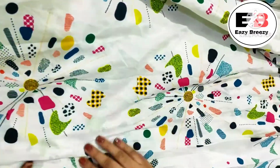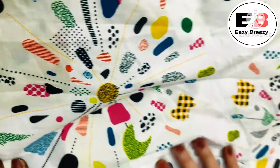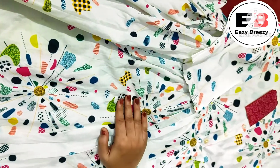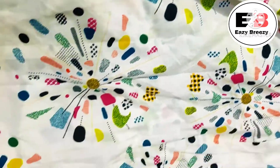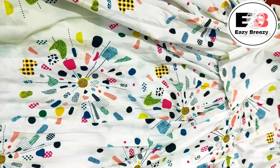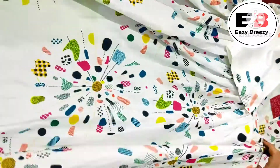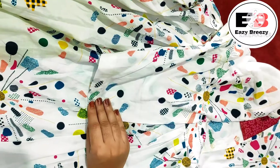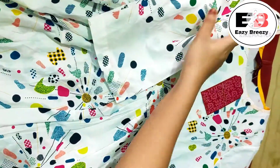The kurta has a white base with a round multicolor print all over. There is a slit on the side which you'll see clearly in the lookbook. The sleeves are not three-quarter — they come up to the elbow, and were looking really good. The neck is a normal round neck, which also looked very nice.